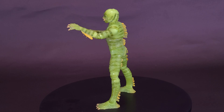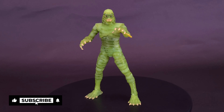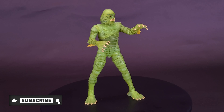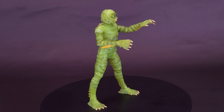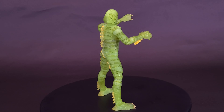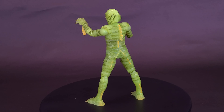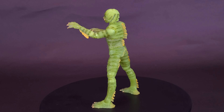Collectors, cast your net for this elusive Universal Monsters Creature from the Black Lagoon Glow-in-the-Dark 6-inch Action Figure Entertainment Earth Exclusive. Featuring a decidedly fishy appearance and disposition, harboring a detailed paint job and swimmingly articulated form.